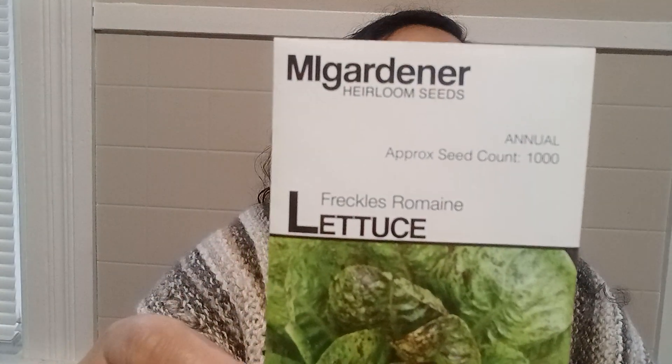These are all heirlooms. Isn't that pretty? It's going to be nice to look at when you're eating it. It's romaine — my daughter likes romaine, that's why I got it, and I wanted to try it out. It has all the information in the back about the seed, the plant, how and when to harvest.